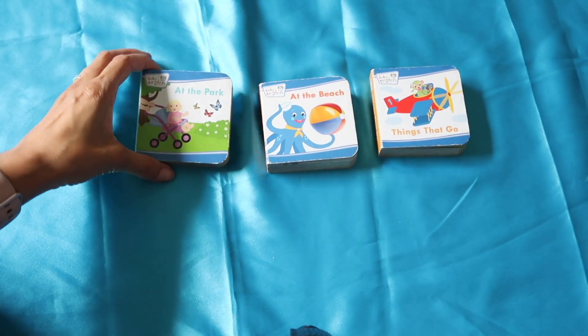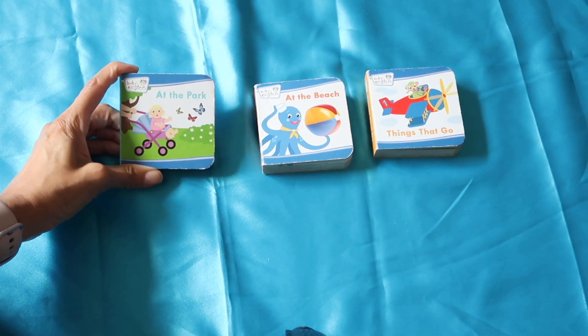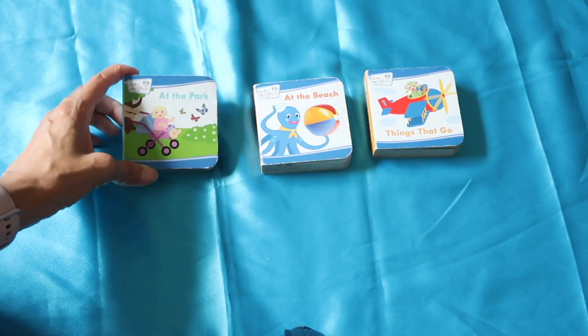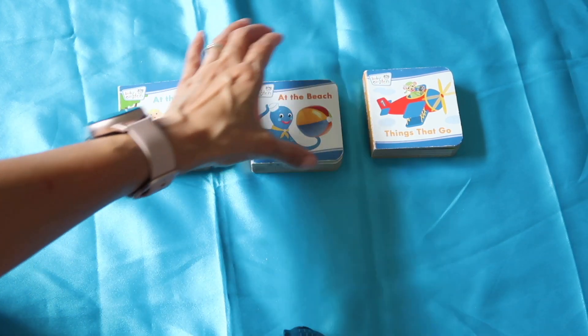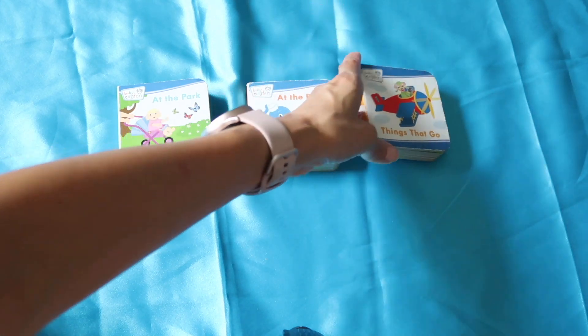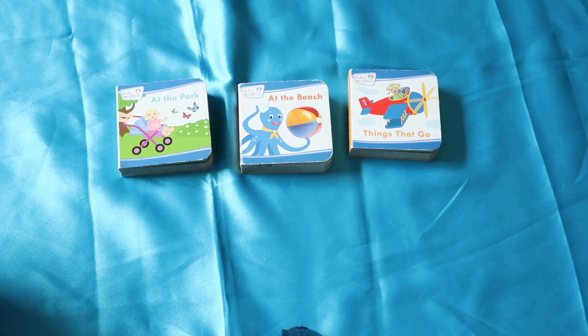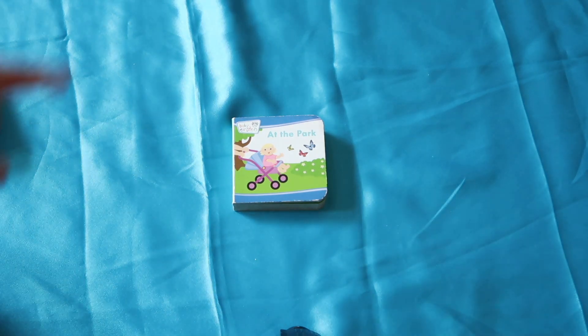Okay guys, so now we're gonna read these other books from Baby Einstein. This one is called 'At the Park,' 'At the Beach,' and 'Things That Go.' We're gonna read the first one, 'At the Park.' Okay, let's go, let's start reading. Sit down.